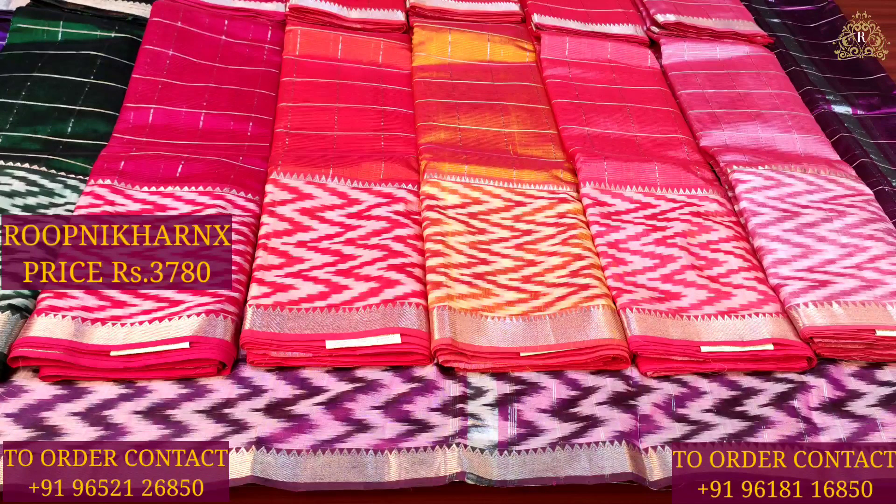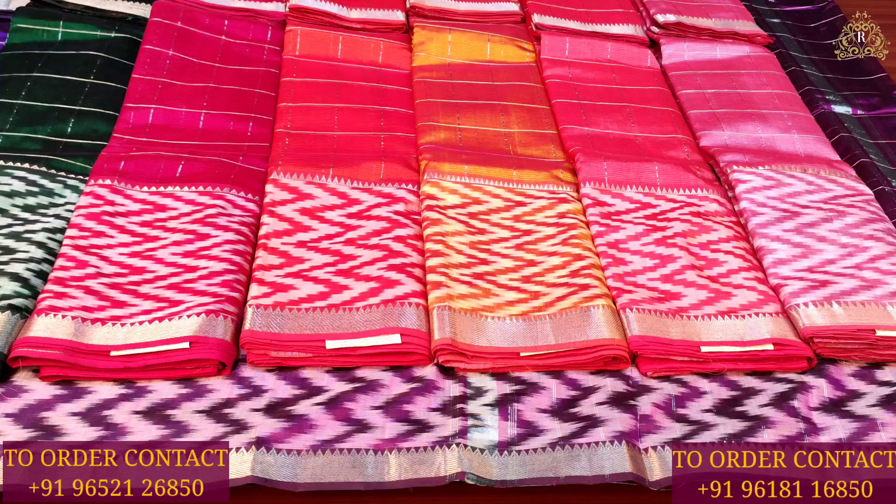This saree costs 3,780 rupees. For purchase, you can visit the store. The complete address is available in the description. You can also see the saree colors and details there. Thank you and have a good day — I love you.